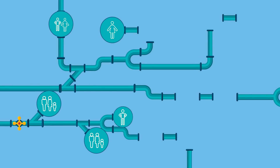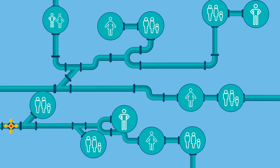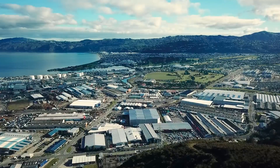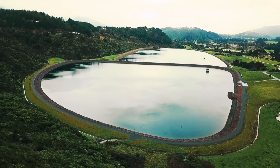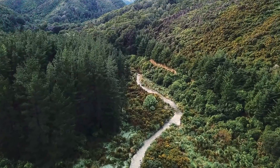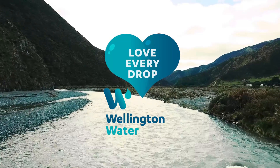As our cities and population grow, we will have to be even more mindful about the amount of water we are using. Because we rely on rivers and the aquifer, we need to be careful about the amount of water we use and manage this very carefully so that there are no negative impacts on the environment. So it's really important that each and every one of us loves every drop, now and for the future.